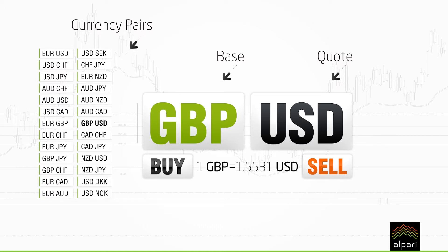A GBPUSD price of 1.5531 means that one pound buys you 1.5531 USD.